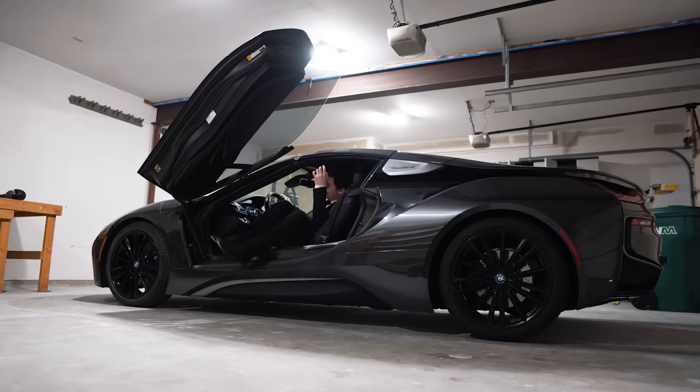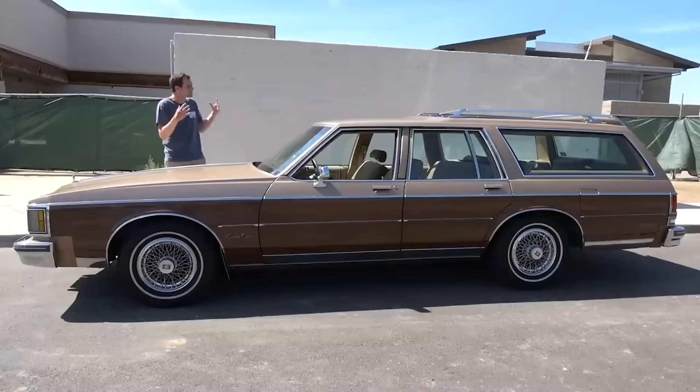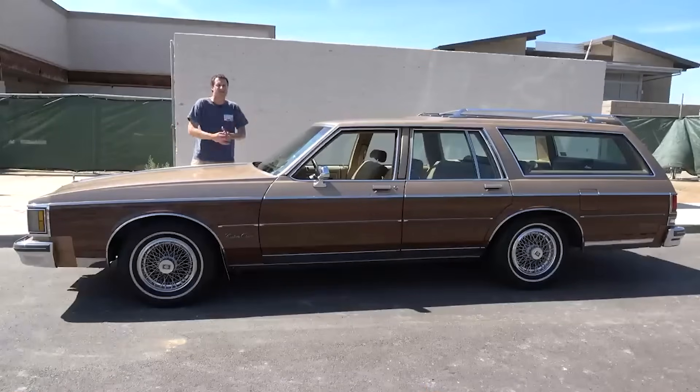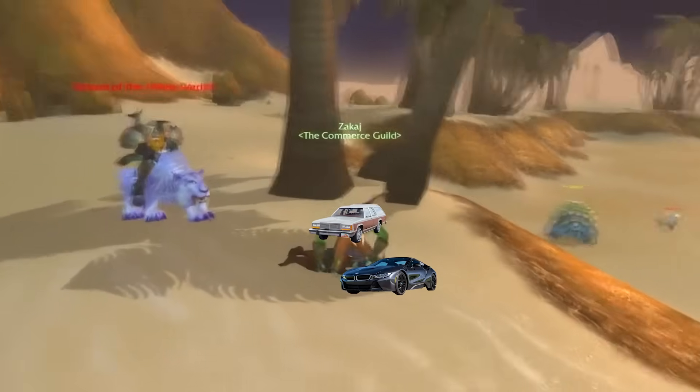Let me first give you a quick background on what this client was dealing with. Imagine you run a website for a quality brand — you're like the BMW of your industry, but you don't show up in any AI search results. Not Google, not ChatGPT, nothing. Meanwhile, your competitors with 1997 whatever mobile websites are dominating all these AI searches. Our customer was frustrated. It would be like your grandma knowing how to out-SEO you — we couldn't let that happen.